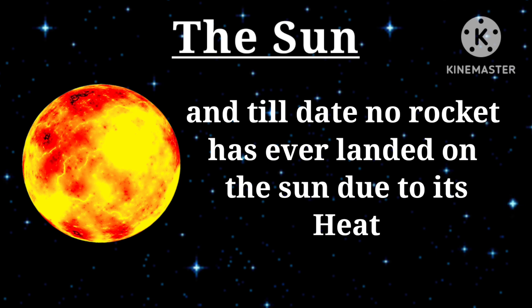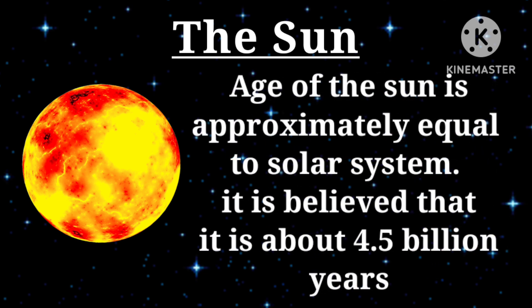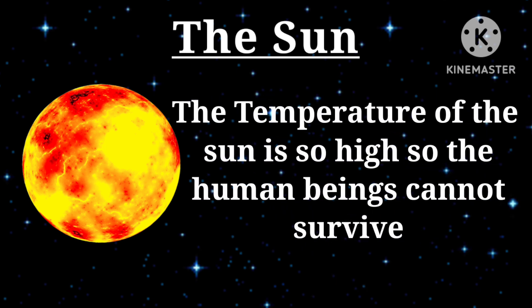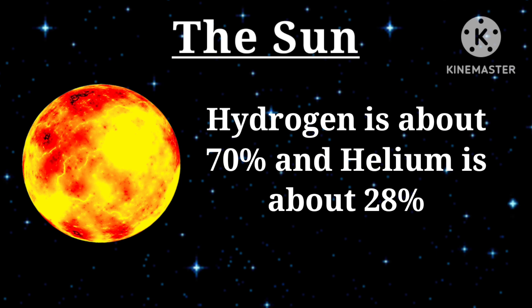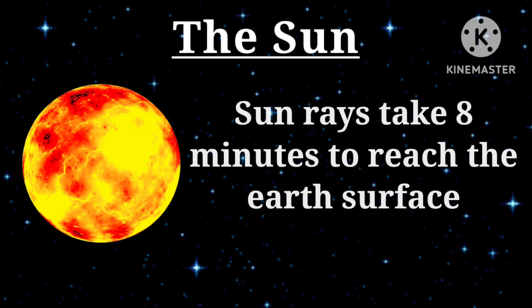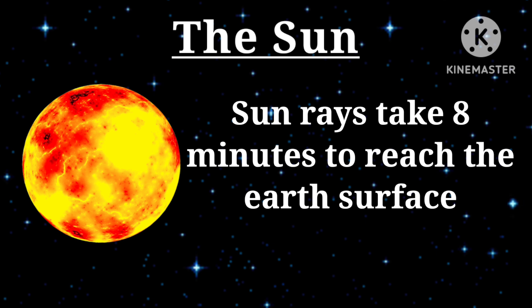No rocket has ever landed on the sun due to its heat. The age of the sun is approximately equal to the solar system — it is believed to be about 4.5 billion years. The temperature of the sun is so high that human beings cannot survive. The major gases present in the sun are hydrogen and helium.